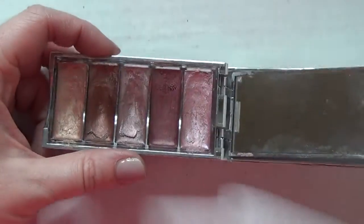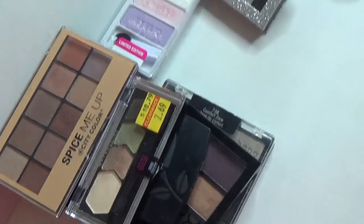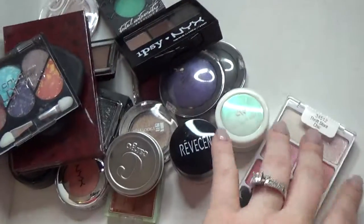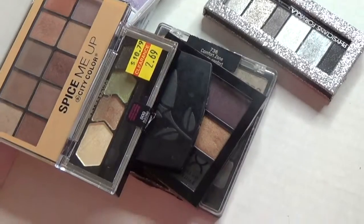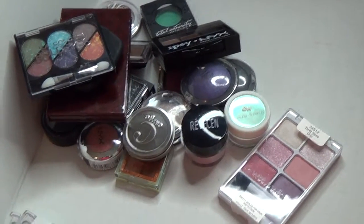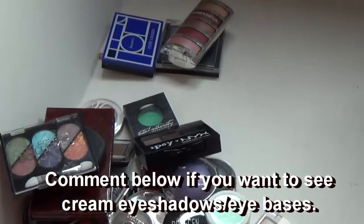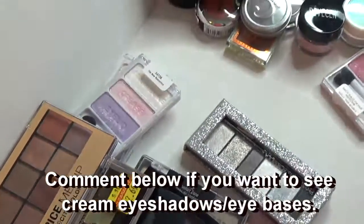The last thing is this Sonia Kashuk - it's some sort of cream eyeshadow. I've had it way too long so it's really pretty but it needs to go in the garbage. I think I've taken up enough time for today - that was a pretty long one. Here are the palettes I'm keeping, these are the singles and palettes I'm getting rid of, and these are the ones going in the garbage. Coming up soon: bigger eyeshadow palettes, eye bases, and cream eyeshadows. Thanks for watching and don't forget to subscribe!